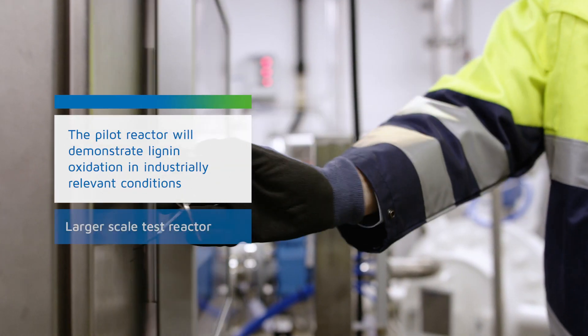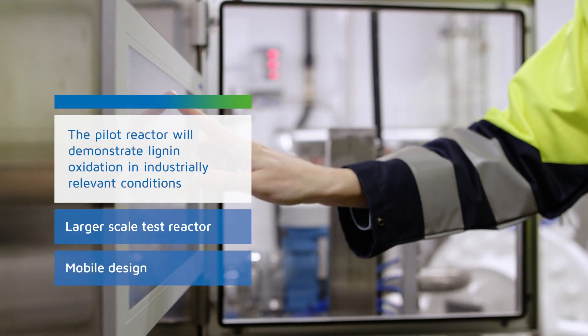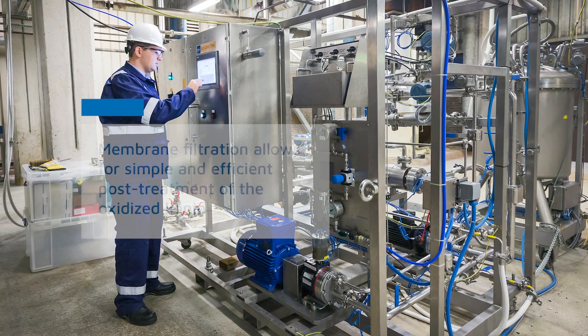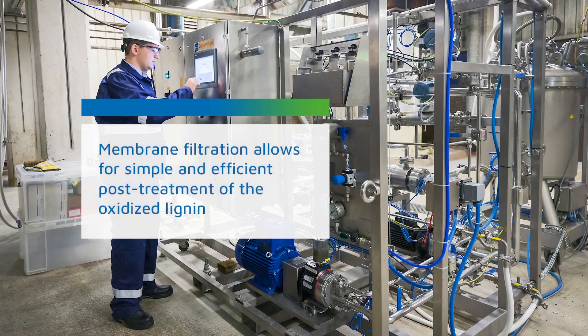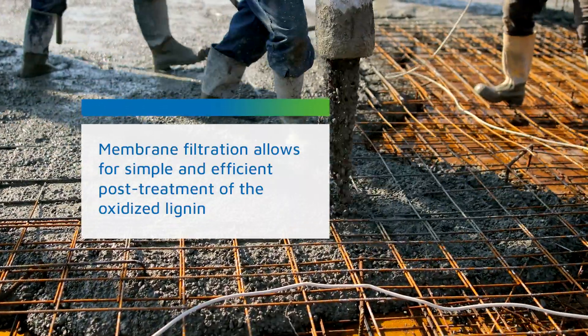The pilot has been tested here in Bioruukki and we are now ready for on-site tests. Oxidized lignin goes through simple post-treatment and the final step is to carry out product field testing with partners.